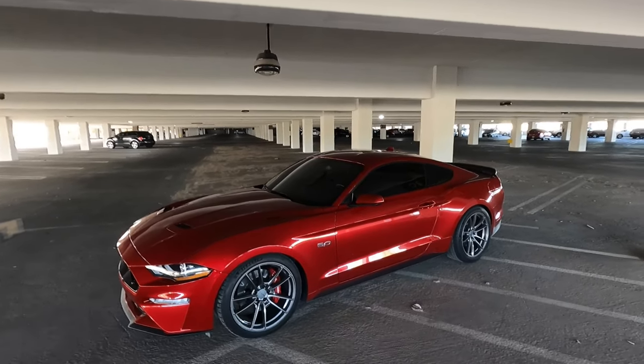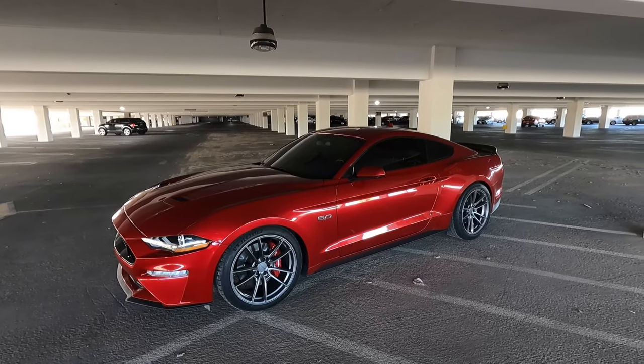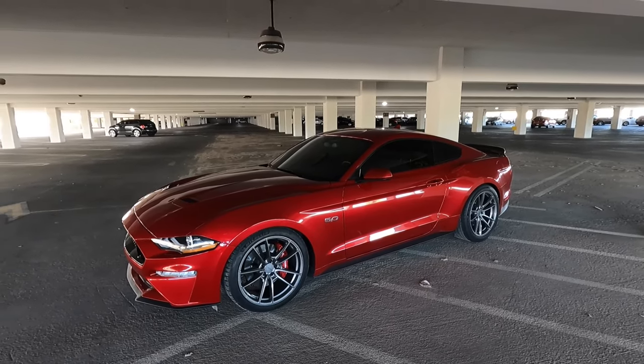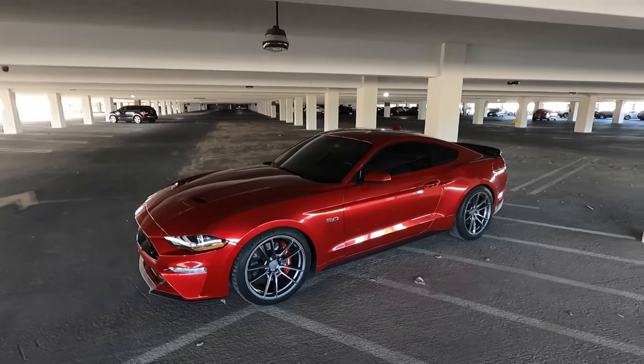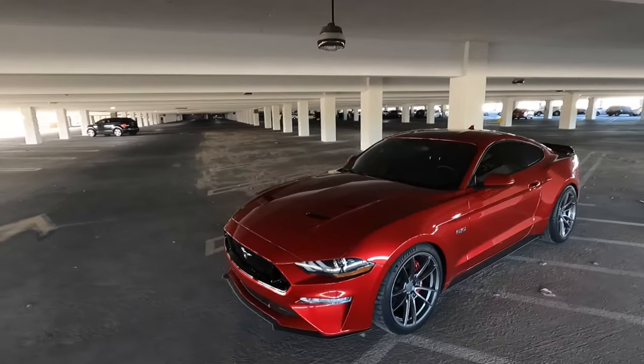I'm going to wait a week after this video is posted. If nobody offers what I'm asking for, I'll just sell it to my dealership — and if you're interested, you can also buy it from the dealership, from me of course. But anyway, let's go ahead and start here in the front.